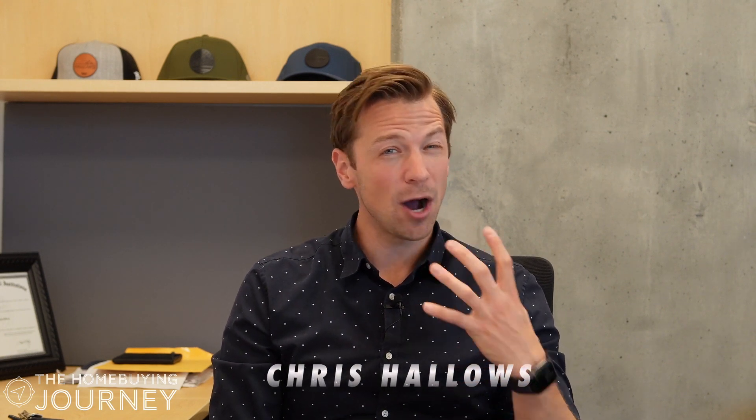Chris Ellis here with your home buying journey. This week we want to talk about some common misconceptions and big questions that we often get. One is: do I need 20% down? And the other is: how do I get the best interest rate? So let's break both of those down. There are a variety of different loan programs out there.